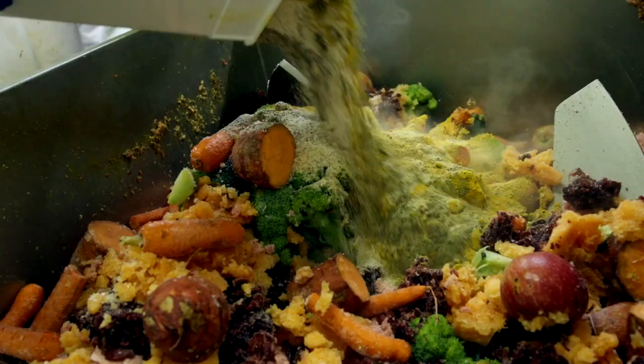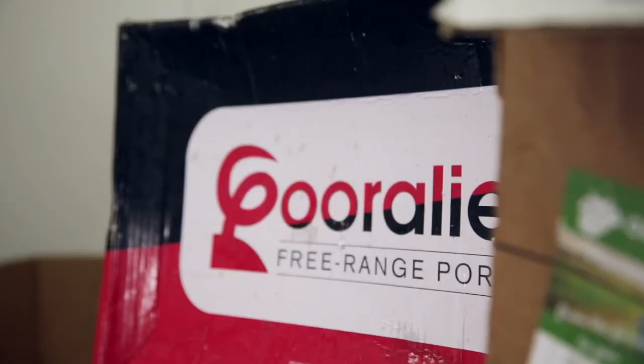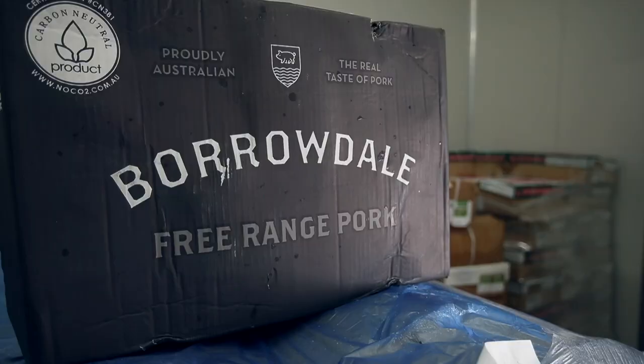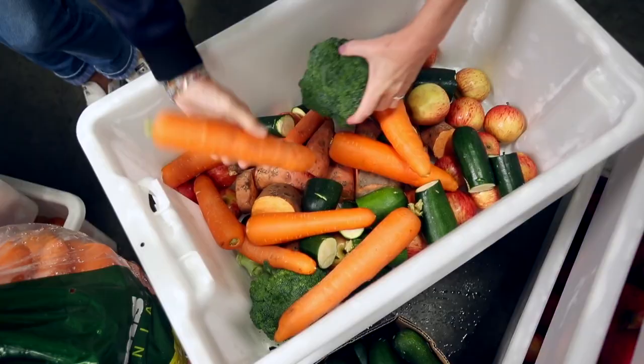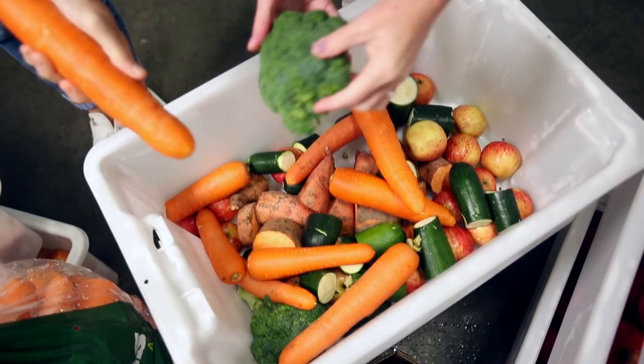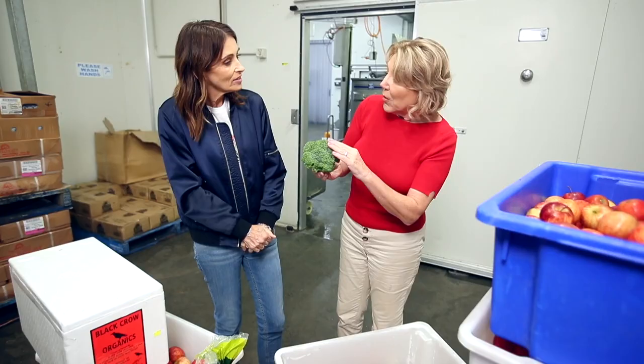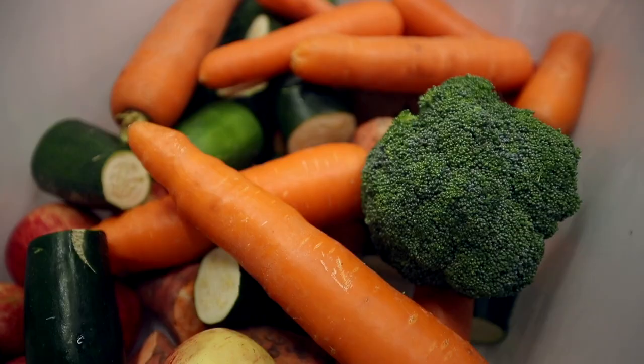We store all of our produce here ready for production and we buy from as many local people as we can. You can see the quality of the food — there are some carrots. The organic growers would normally have to dispose of this product, which upsets me so much. It's so fantastic.